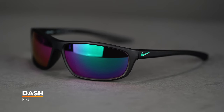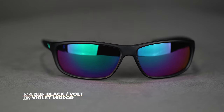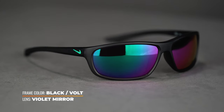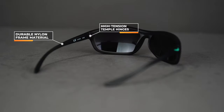We're going to start with Nike. This is the Nike Dash — it is the smallest frame in our lineup. There's actually a family of frames that Nike makes in different size ranges that are very similar to this. It's just a really good, straightforward wrap performance frame. It is going to deliver excellent coverage thanks to this eight-base wrap and the contoured lens. The nylon frame material is very lightweight, very durable, nice and flexible, and the high-tension hinges are going to help keep it on your face.